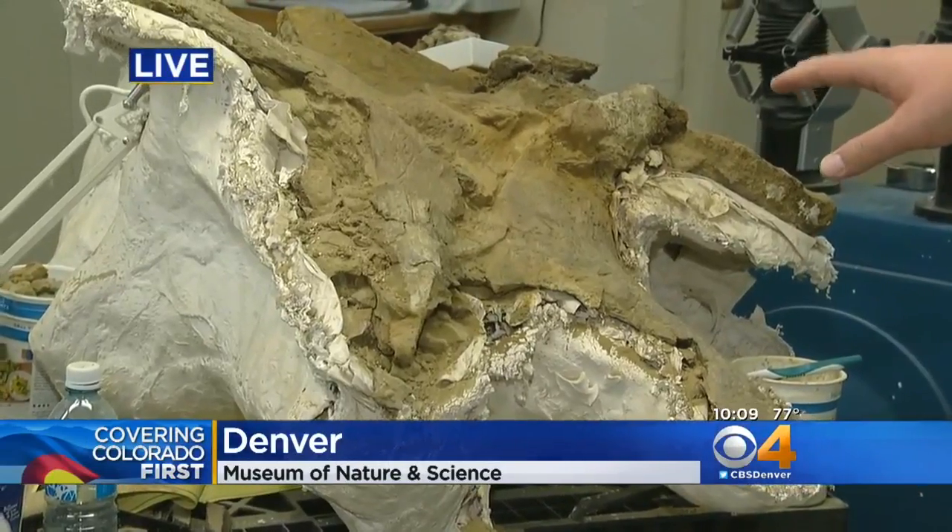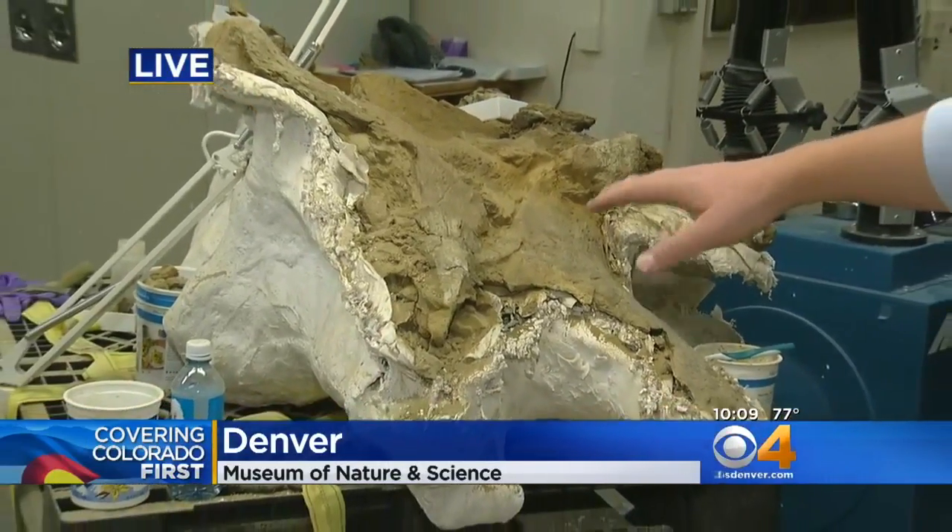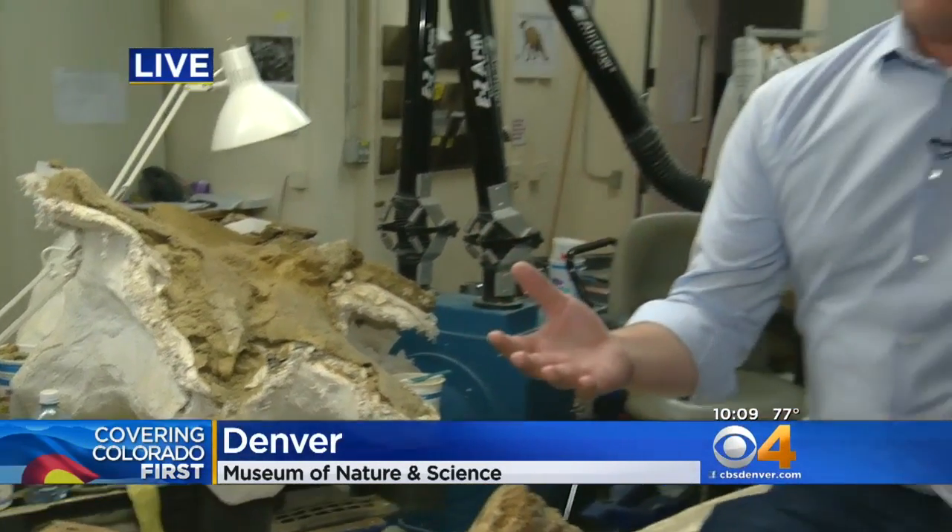This is another Triceratops skull — it was found in Wyoming. Now this find in Thornton, it's very likely that in the next few months, you will be able to see it right here, being worked on in the lab. We're live in Denver. Jeff Todd covering Colorado first.